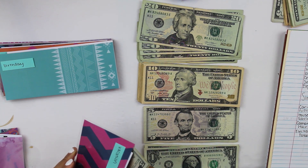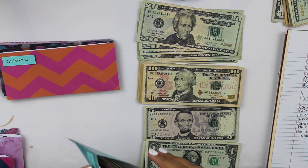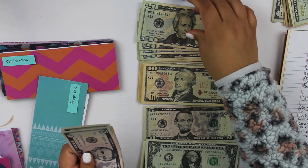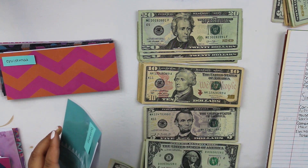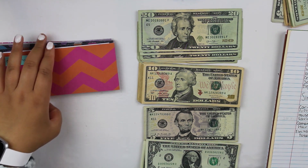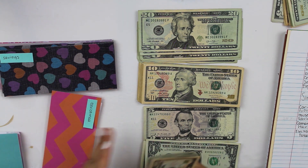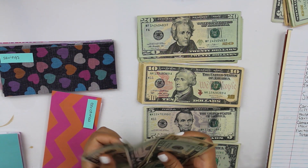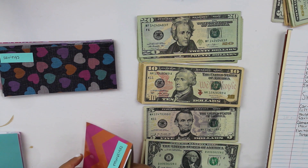This time last year I was in Portugal, which is insane to think about. Birthday is going to get $20. Birthday currently has $20, so now we have $40 there — my birthday isn't until November so we have tons of time to stuff that one. Christmas currently has $30 and is getting $20, so we now have $50 in Christmas already, which I absolutely love.